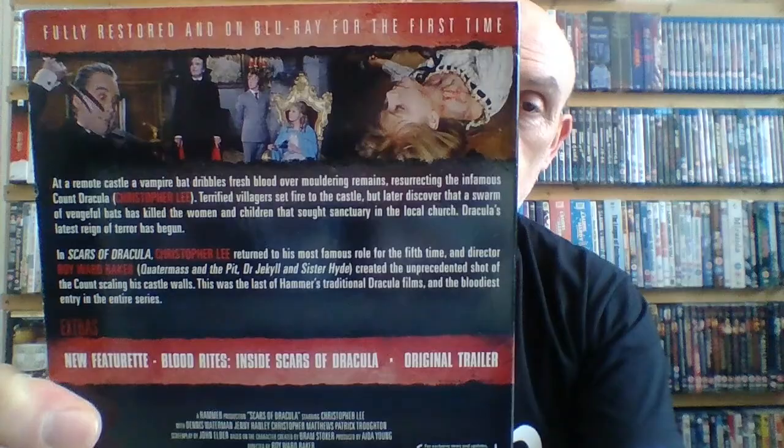Next up from 1970 is Scars of Dracula — Dracula 6. Unfortunately it suffers from bad casting: Dennis Waterman plays a kind of well-to-do posh young lad, which doesn't suit him, and Jenny Hanley isn't what you'd call a typical Hammer woman. However, this is the first movie where Christopher Lee actually speaks again as Dracula. It's a decent movie, but it's the lowest of all the Dracula ones for me — the casting just didn't do it any favours.